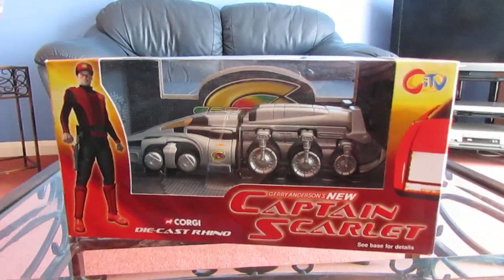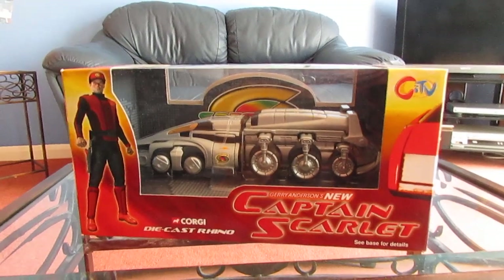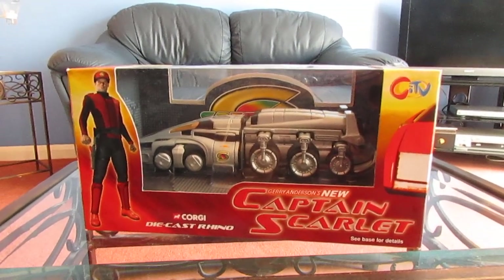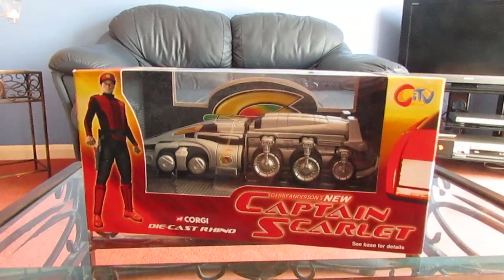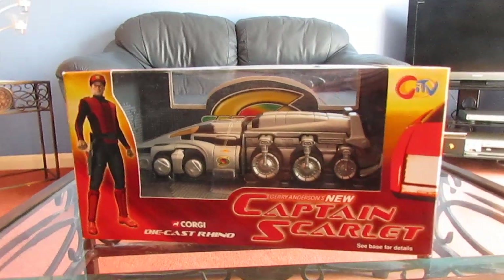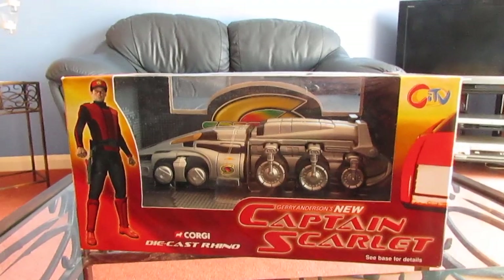This is a very rare piece of merchandise, because of the poor broadcast schedule of Gerry Anderson's new Captain Scarlet, which was stupidly broadcast on CITV's Ministry of Mayhem on Saturday mornings.